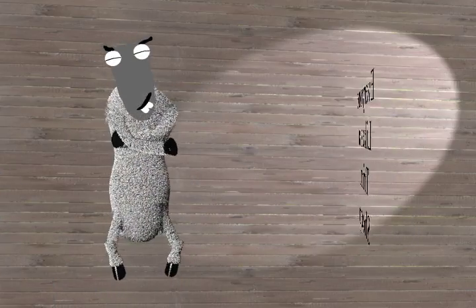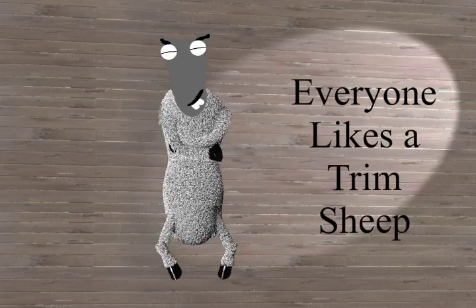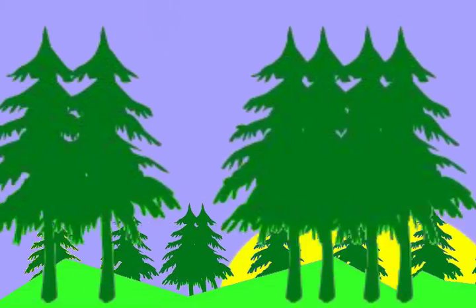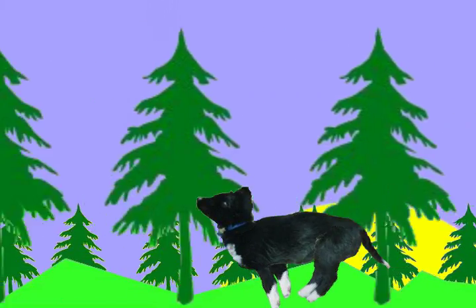Everyone likes a trim sheep. Get the Border Collie workout and always have sheep that look cracking good. Order your Border Collie workout now and get the 12-DVD set of training videos, a young Border Collie to train, and a month's worth of supplies.